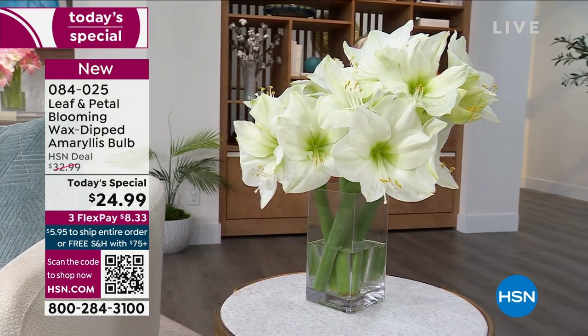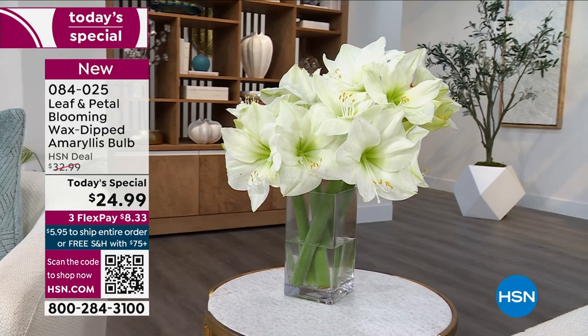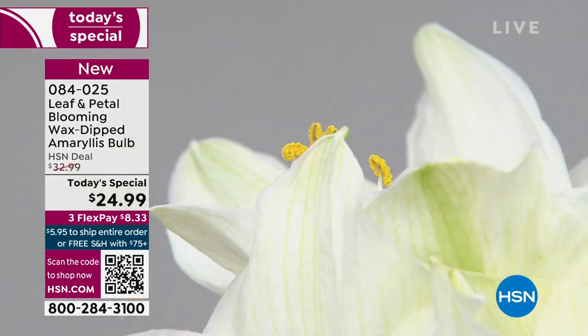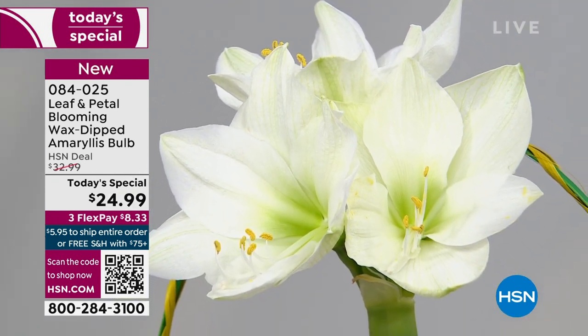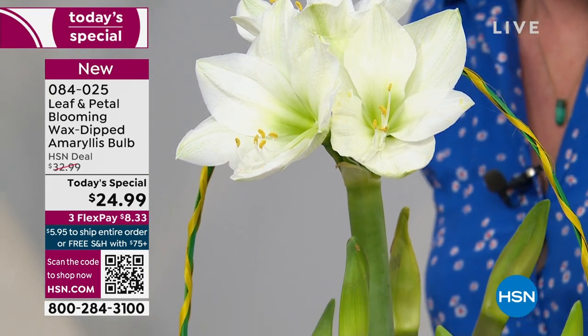The counter on screen just showed over 19,000 of these have been ordered. We are going to do our final presentation in the next hour — this is your last chance to order. There were supposed to be presentations at 7, 8, 9, 10, 11, and 12 — they're all canceled because we don't have enough of these.